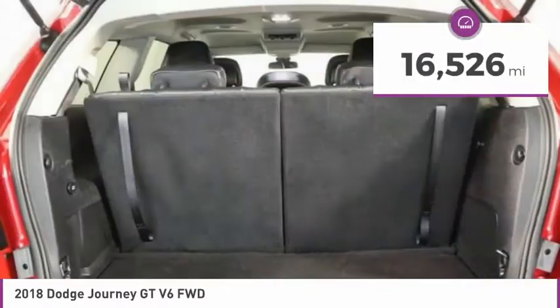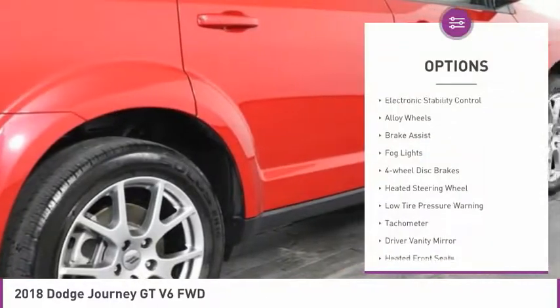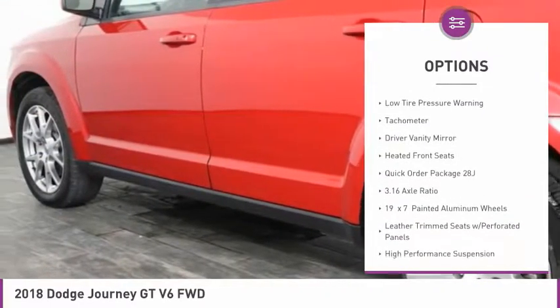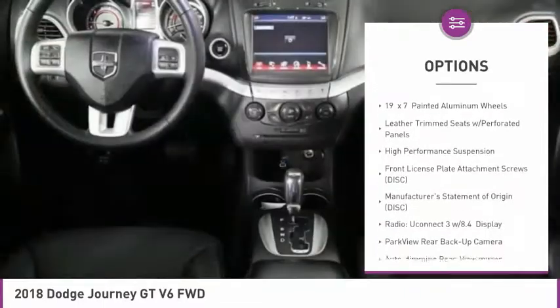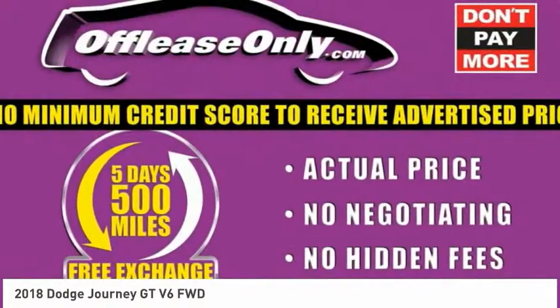This vehicle has less than 20,000 miles. Here are some of this vehicle's great options: electronic stability control, alloy wheels, brake assist, fog lights, four-wheel disc brakes, heated steering wheel, low tire pressure warning, tachometer, driver vanity mirror, and heated front seats.